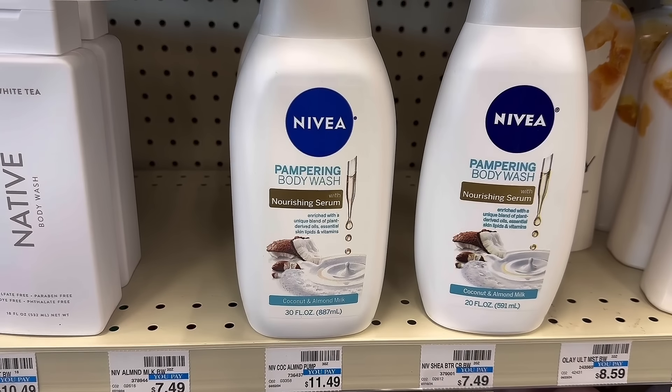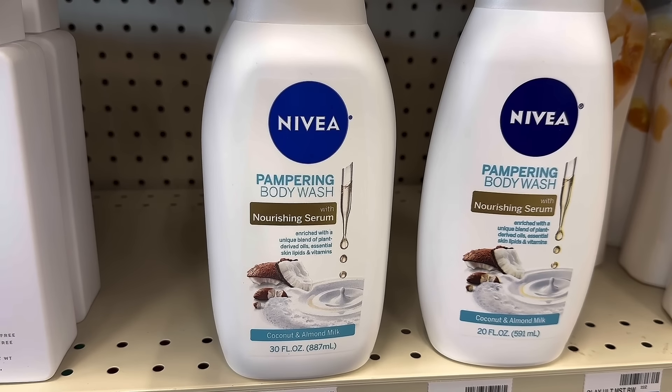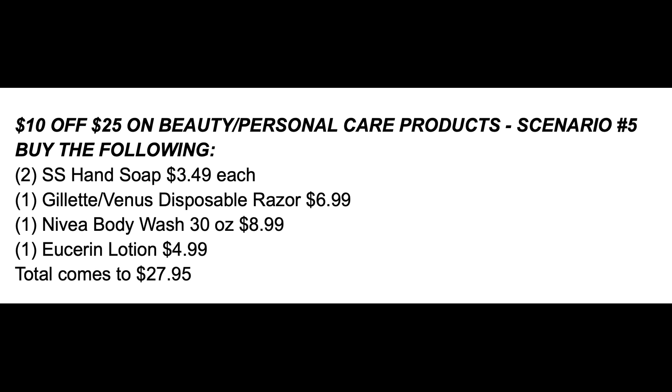Don't forget the really big savings deal on this large Nivea 30-ounce body wash. It's regularly over $11, on sale for $8.99. When you buy one, you get a $4 Extra Buck. I think people are forgetting about this deal because they're grabbing the Dove and the Axe. After that Extra Buck reward, it ends up being just $4.99 — not a bad deal at all for 30 ounces of Nivea. An even better way to grab this is using the spend $25, get $10 off on beauty and personal care items.